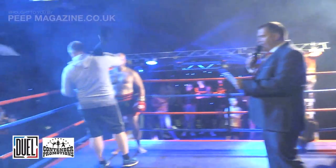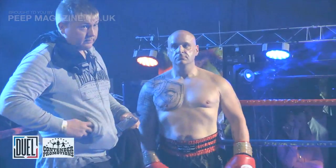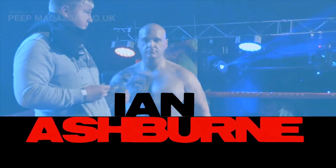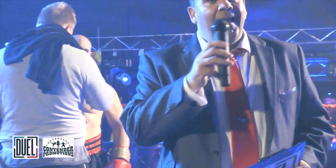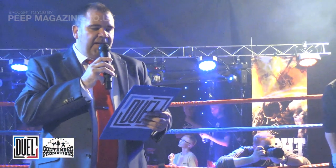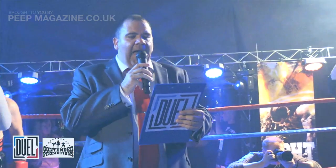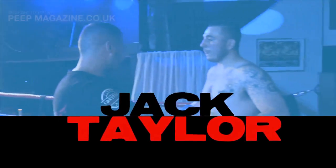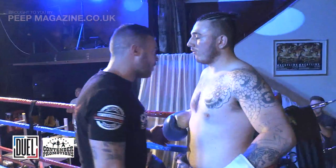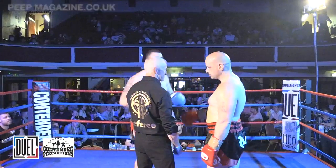In the blue corner, representing TFMA, please put your hands together for Ian Ashburn. And in the red corner from Contender Fight Academy, there's a team for Jack Taylor.